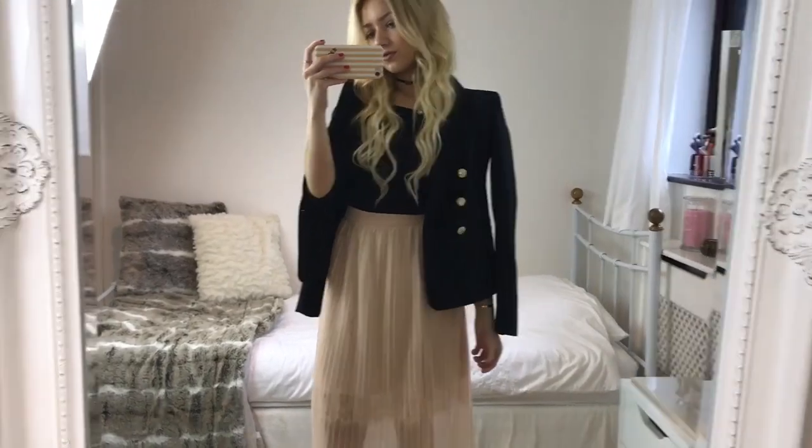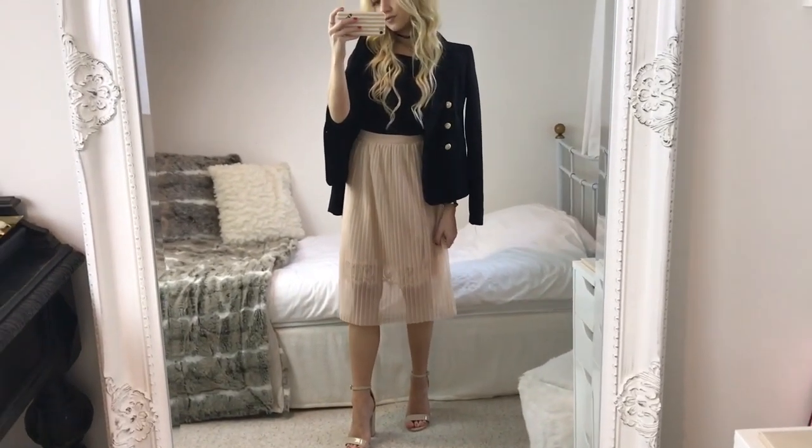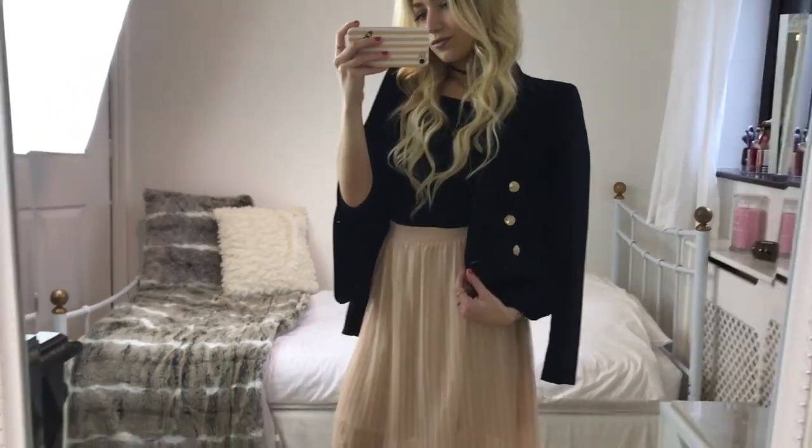At first I had no idea what to wear with this skirt, but I actually think it goes with the black really well, and just by draping the blazer over your shoulders I think it finishes it off. For my shoes I've just got on these nude strappy ones from Quiz — I wanted a nude shoe so it doesn't cut my legs off because of the midi skirt.